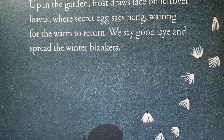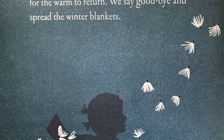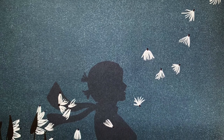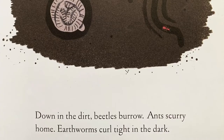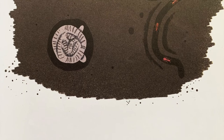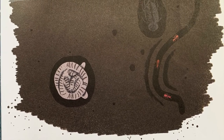Up in the garden, frost draws lace on leftover leaves, where secret egg sacs hang. Waiting for the warm to return, we say goodbye and spread the winter blankets. Down in the dirt, beetles burrow and scurry home. Earthworms curl tight in the dark. When Grandpa calls us in for soup, an autumn moon is rising.